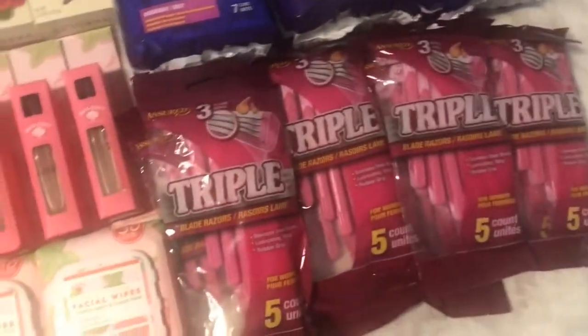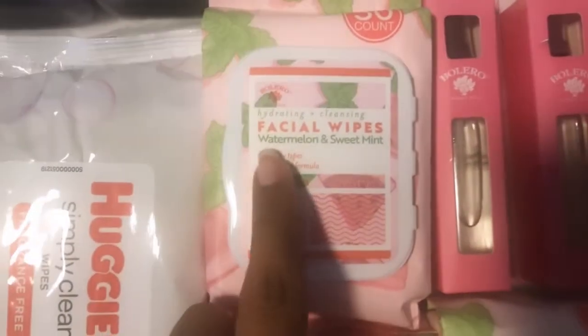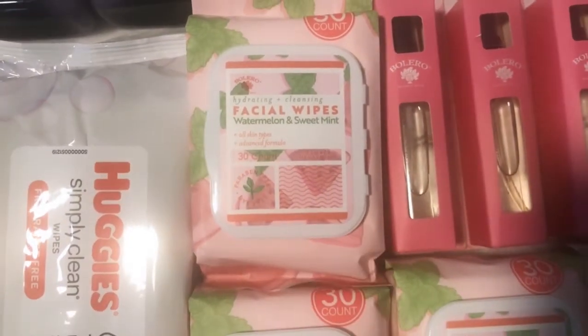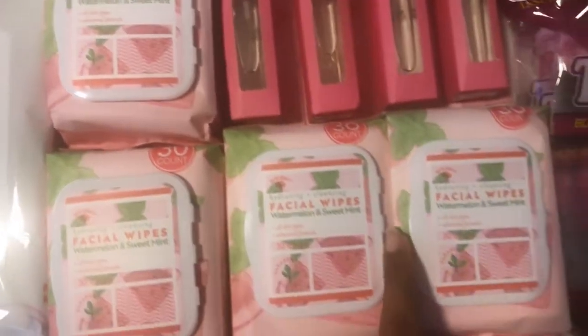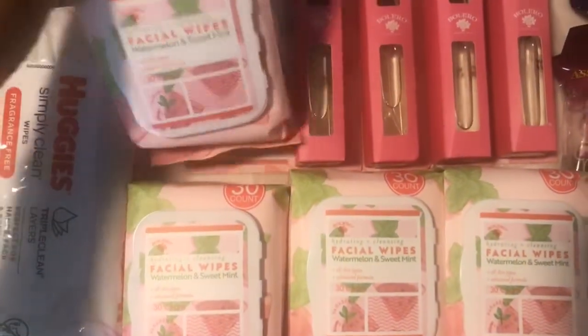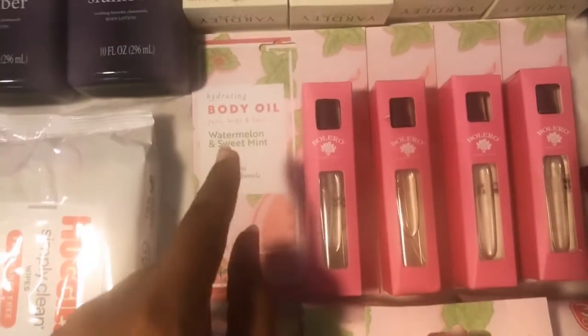These are pretty good as well for makeup removers. As you can see, this works well for all skin types — it's hydrating and cleansing, with watermelon and sweet mint. It comes with 30 in a pack. Behind it I also got a hydrating body oil.